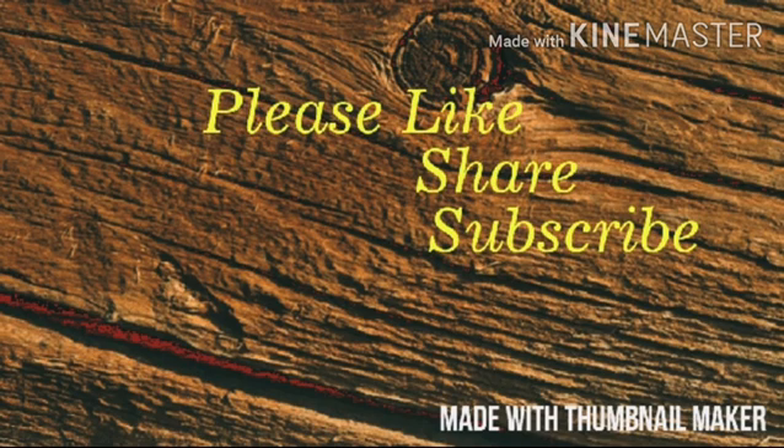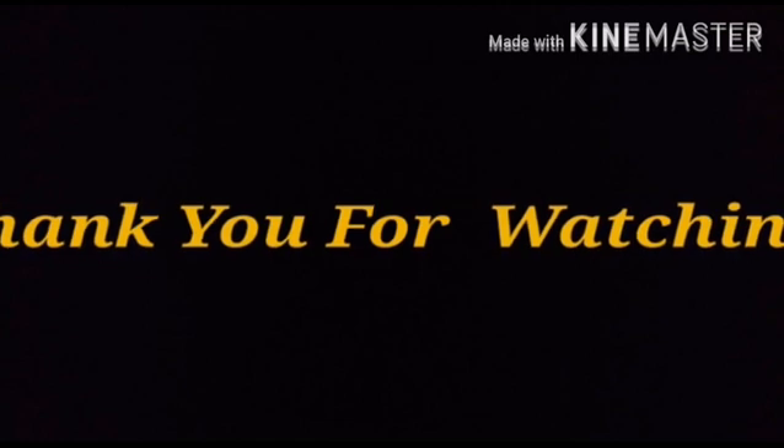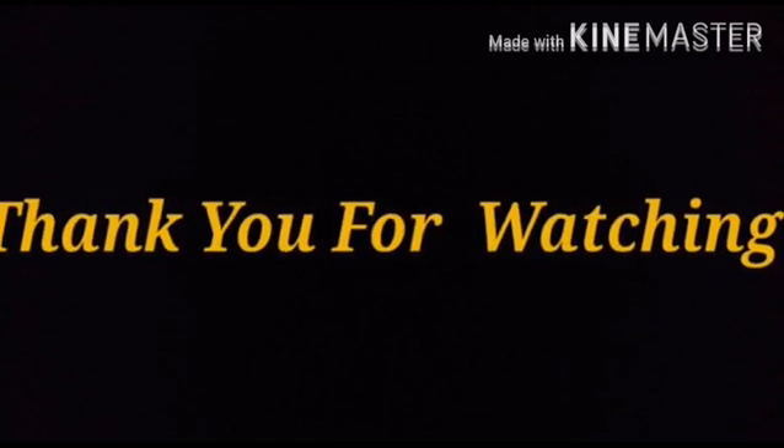Now, subscribe to the channel and like this video. Thank you.